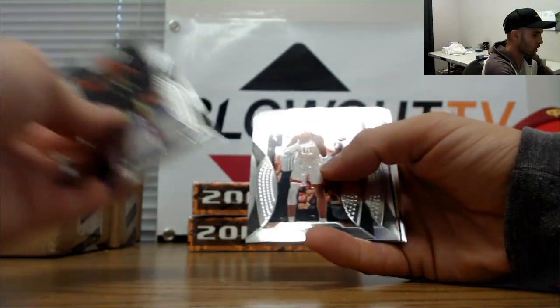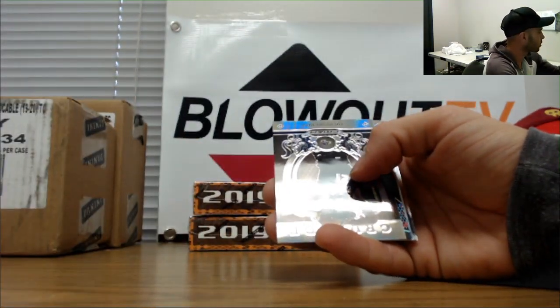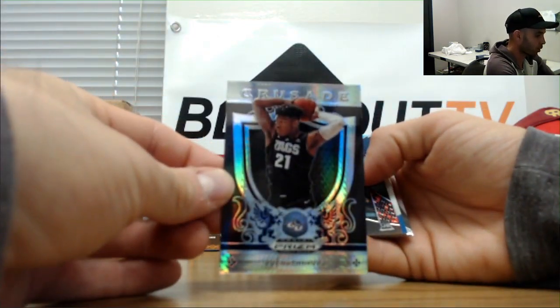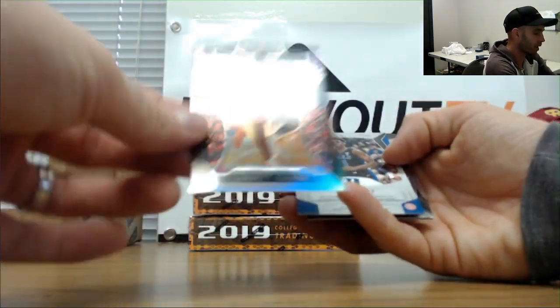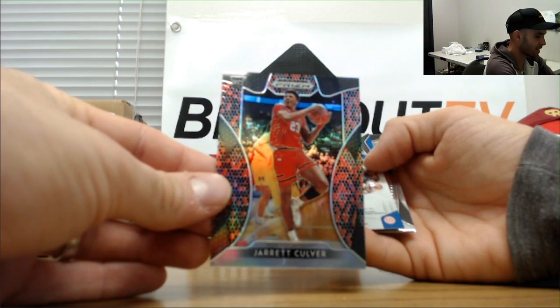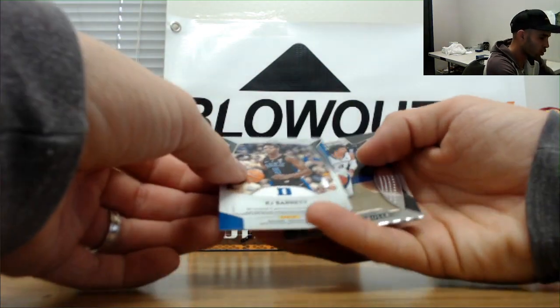Bol Bol, Jackson Hayes, Jalen McDaniels silver, and we've got a Ryu Hachimura Crusade Pulsar to 75. Oh, we got a good one coming up — Jarrett Culver! That is the snakeskin insert numbered 2 of 25!